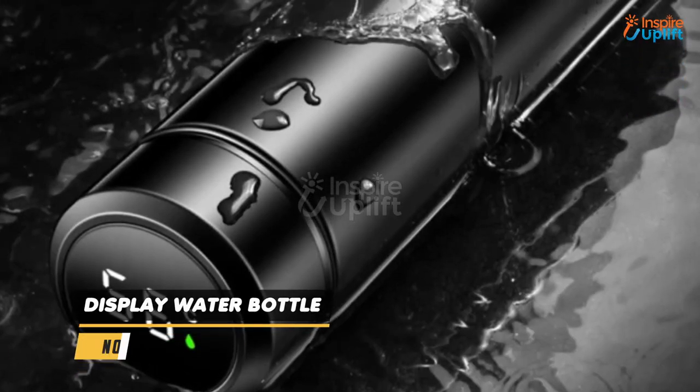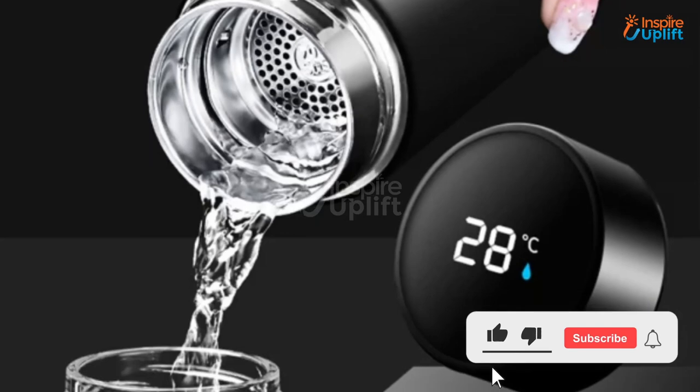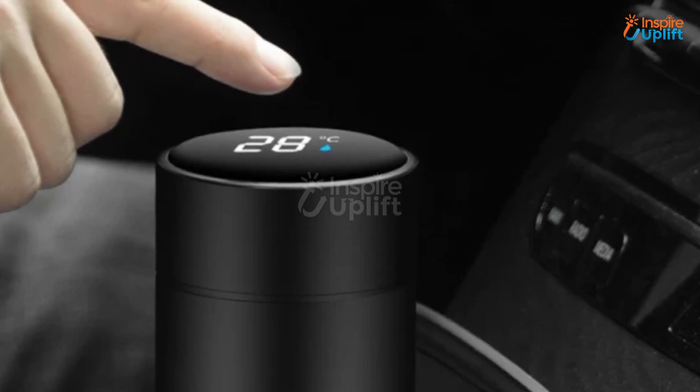At number 4 we have Display Water Bottle. This smart vacuum insulated bottle can keep your parents' drink warm for a long time. The temperature display shuts down for 3-4 seconds every few minutes to save the battery and power.